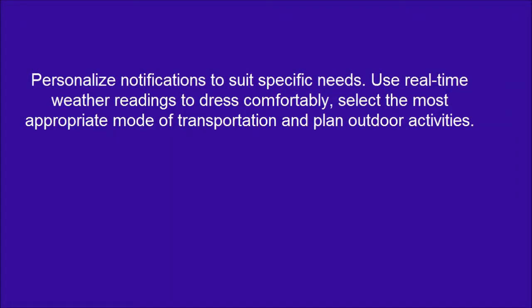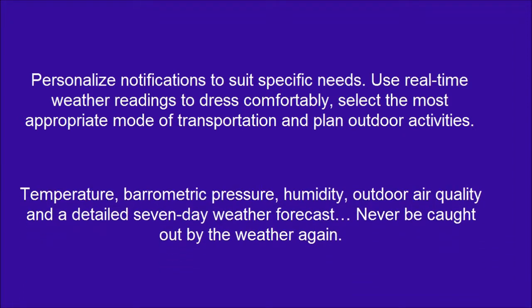Personalize notifications to suit specific needs. Use real-time weather readings to dress comfortably, select the most appropriate mode of transportation, and plan outdoor activities. Temperature, barometric pressure, humidity, outdoor air quality, and a detailed 7-day weather forecast — never be caught out by the weather again.